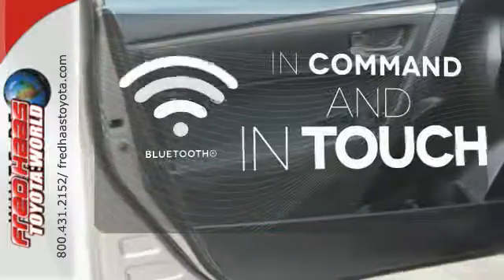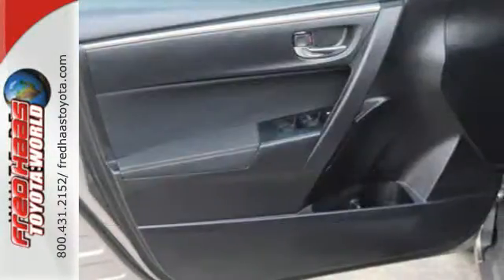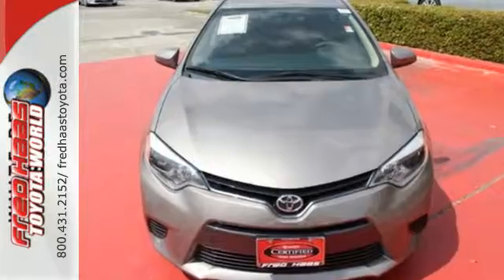Keep your hands on the wheel and eyes on the road with Bluetooth. Stop in today for a test drive and make this Corolla yours.